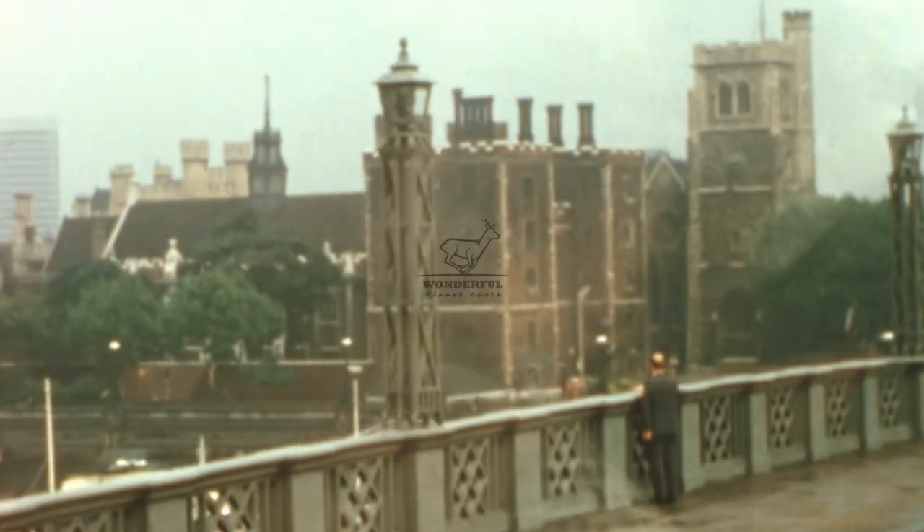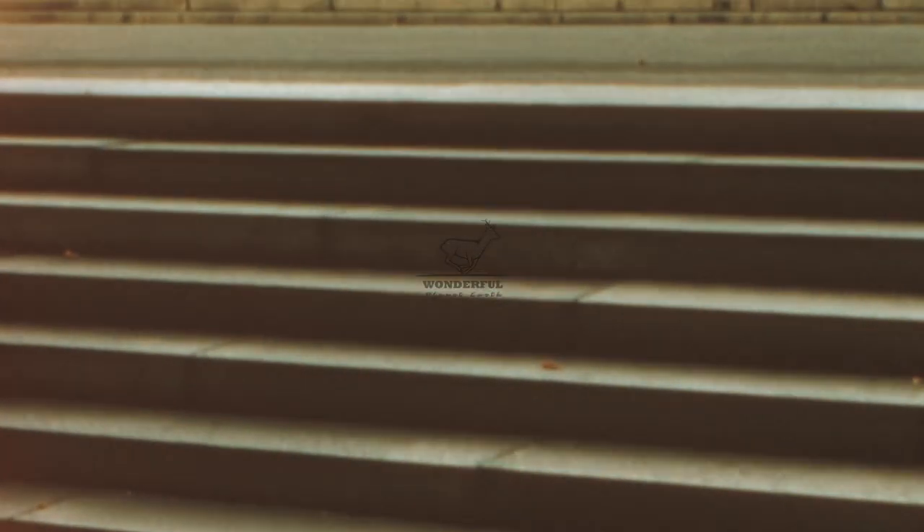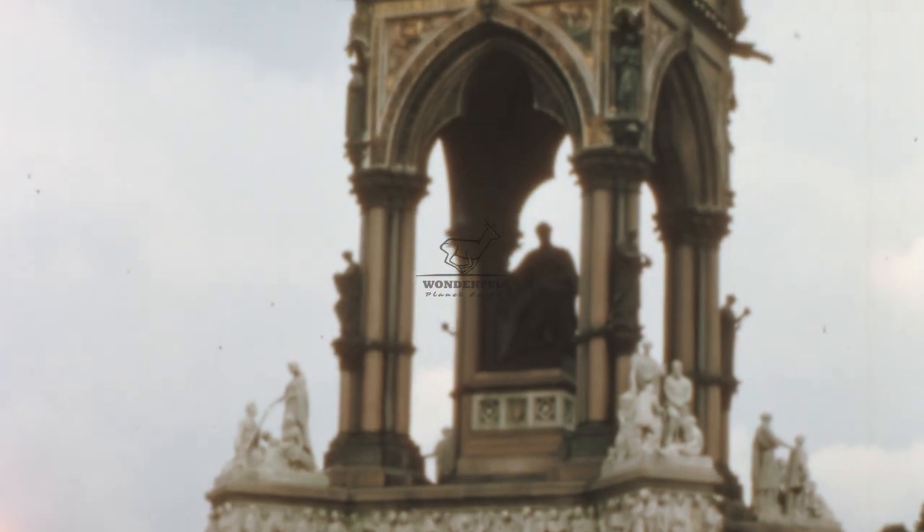The Palace of Westminster's location on the banks of the River Thames added to its majestic appeal. The river provided a picturesque backdrop for the iconic structure and allowed for convenient transportation of goods and people. The scenic views of the river and surrounding London skyline further enhanced the splendor of the parliamentary setting.